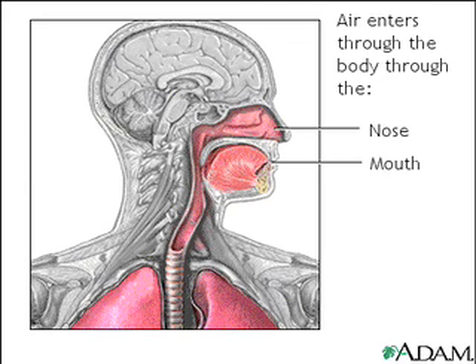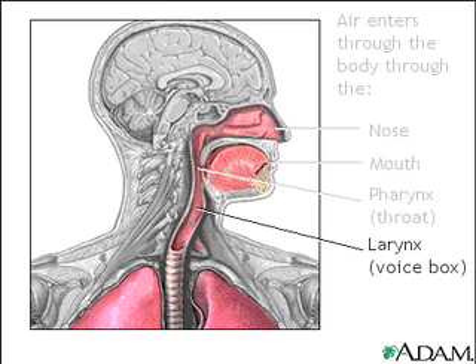Air first enters the body through the mouth or nose and quickly moves to the pharynx, or throat. From there, the air passes through the larynx, or voice box, and enters the trachea.